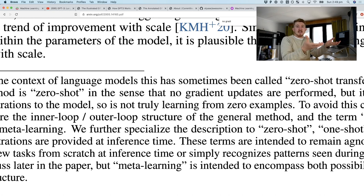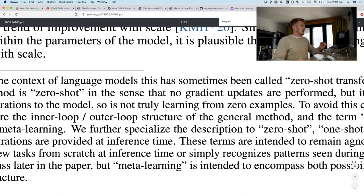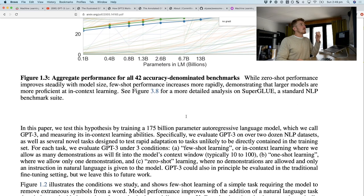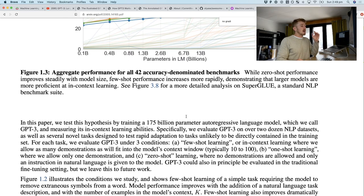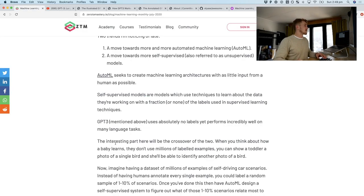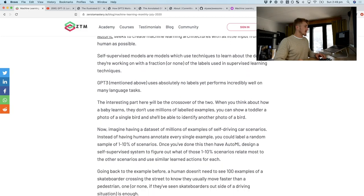GPT-3 is also a great example of self-supervised learning. It feeds on the entire text of the internet and figures out which words should appear in the context of other words based on topic, subject, and so on. GPT-3 outperforms a lot of previously state-of-the-art models on a wide range of natural language processing benchmarks, even though it wasn't explicitly trained for those benchmarks.